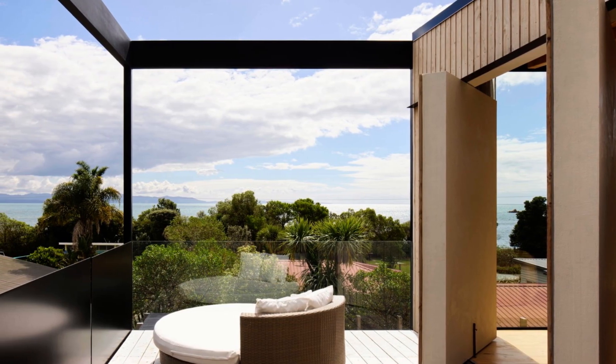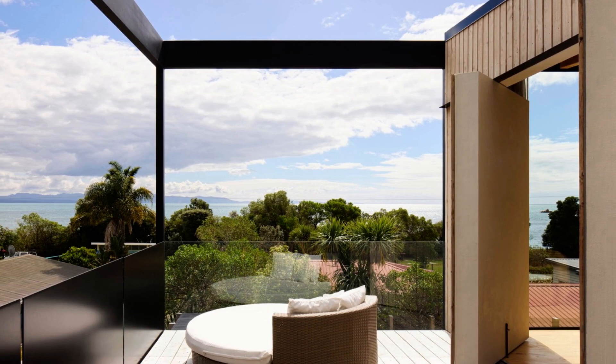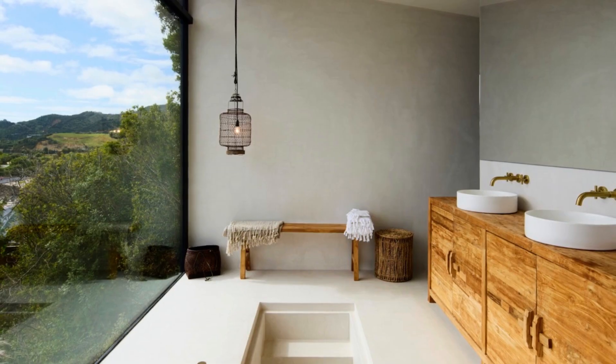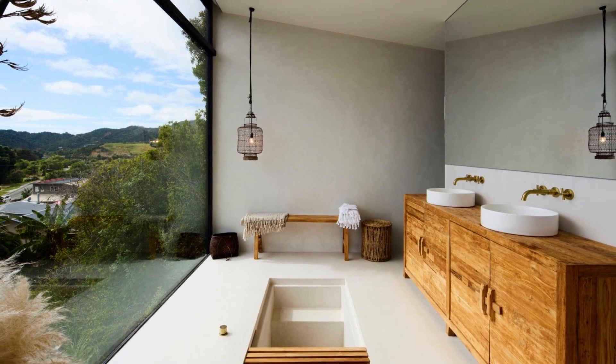The design allows for flexibility in how the spaces are used. The private suite is distinct from the main pavilion, and there are two bedrooms adjacent to the living area. Additionally, there's potential to add another bedroom on the lower level in the future if necessary.